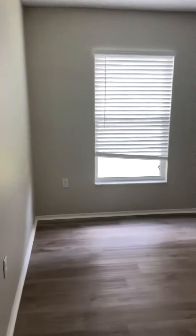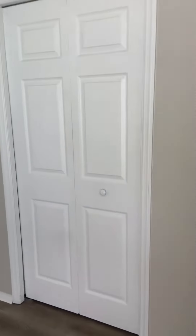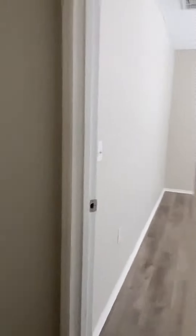This will be bedroom two, and bedroom three. Please let me know if you have any questions or if I can help in any way.